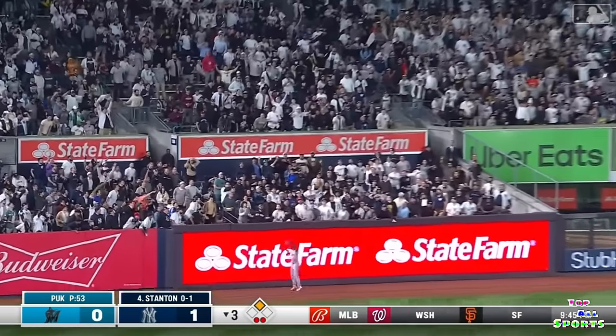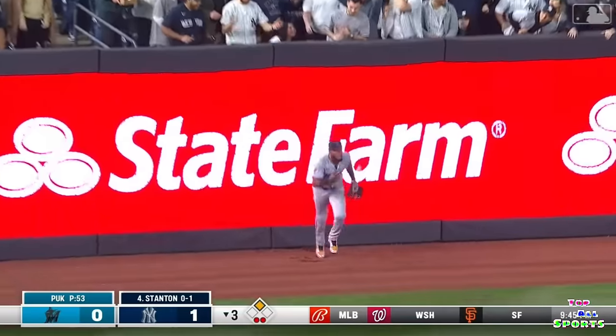That is deep to left. And at the top of the wall, Brian De La Cruz makes it.